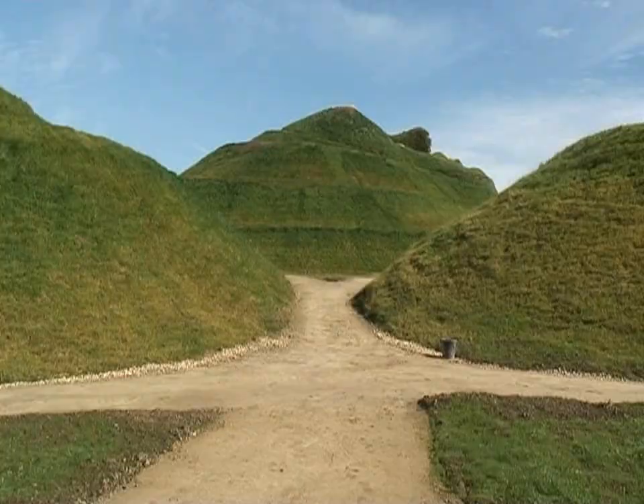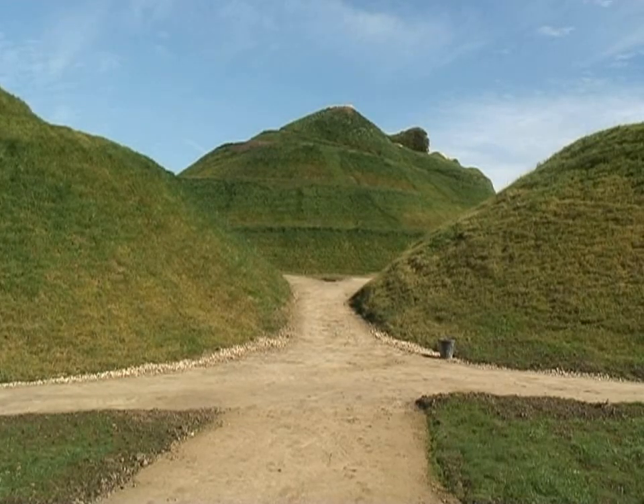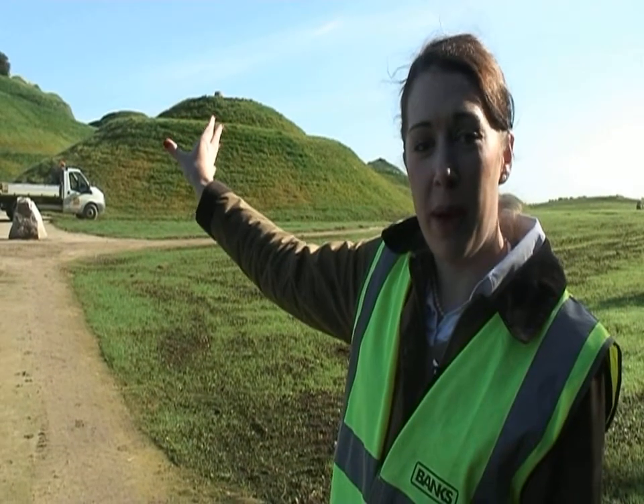Now we're just at the entrance to Northumberlandia. Behind me you can see two viewing mounds from which you can actually view the landform, and in between them is Northumberlandia's face, which is framed by the viewing mounds. There are over four miles of paths on the landform that you can use to enjoy Northumberlandia and walk all over her.